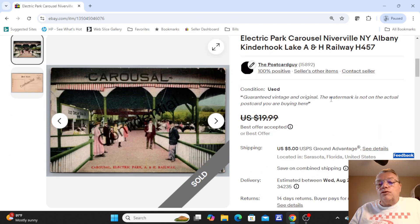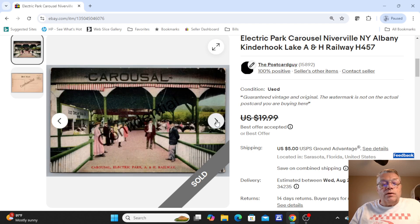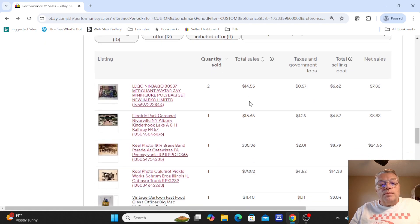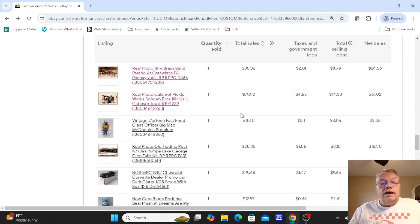The next item up is a postcard — the Electric Park Carousel at a town called Niverville, New York, up in the Albany and Kinderhook Lake area. This was an A&H railway card. A lot of times railroad companies would build amusement parks along the way, usually close to big cities, so they could run an excursion on the weekend and get people out to the country. The card was not used on the back. This was $19.99; I did take a best offer around $17. Most of my items have best offer — if it's an honest offer, I can usually take it. If somebody offers $5 on a $40 postcard, I don't entertain those.